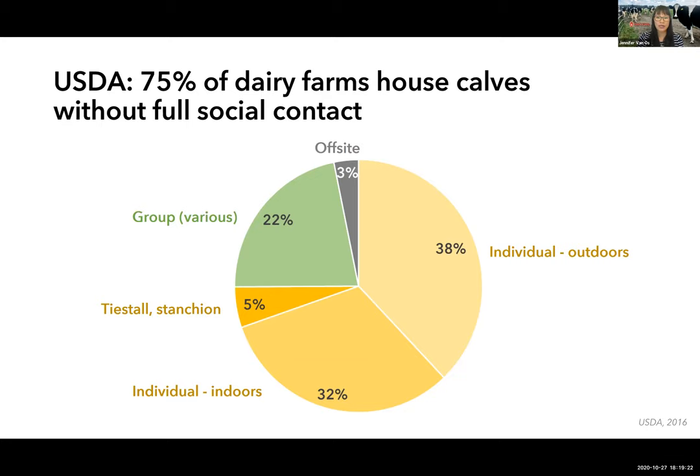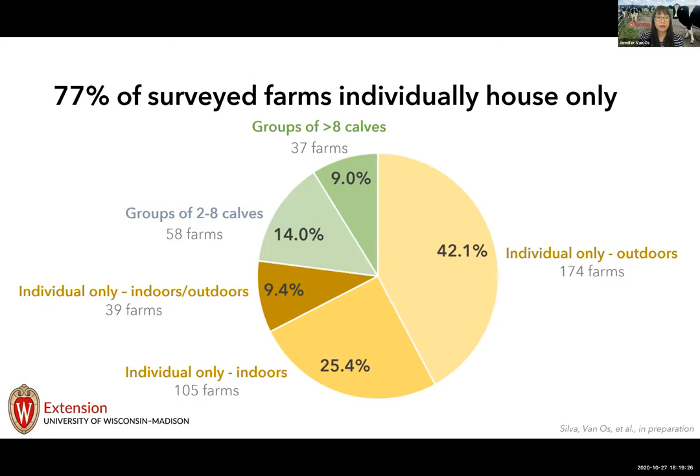In our 2019 survey we asked more specific questions. We found very similar rates — 77 percent of farms housed calves only individually through the pre-weaning period. Outdoor individual housing was again the single most common system, followed by indoor individual housing, and some farms used a combination of both. Of farms using at least some social housing, 61 percent kept calves in groups of two to eight — considered smaller groups — and 39 percent used groups of more than eight calves.